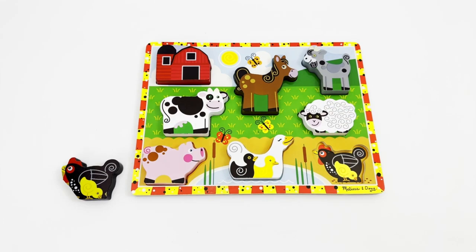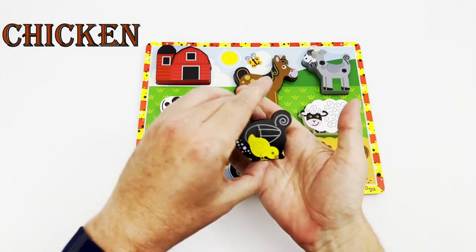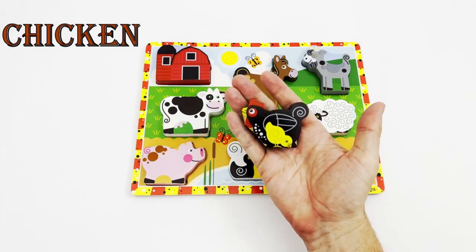The last animal we see on our visit to the farm makes eggs for us to eat. Do you know what animal we are looking for? Great job, we are looking for the chicken! Our chicken is right here, and she has a little chick with her.